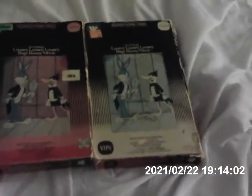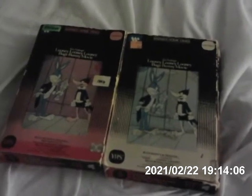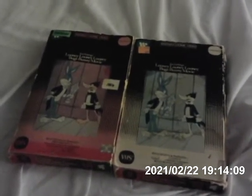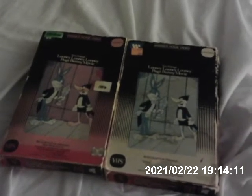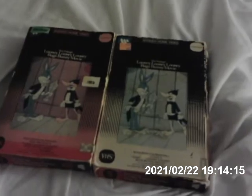Both of the copies I have are from 1982, the first original. I'm still working on getting the 1985 original — at least the original first reissue of the Loony Loony Loony Bugs Bunny movie, not the 1990 reissue.